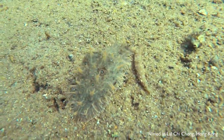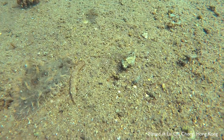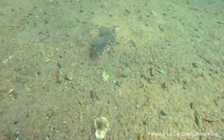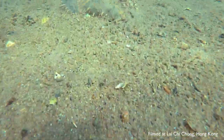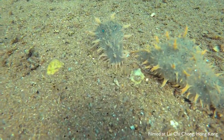These beautiful ragged sea hares are usually found in shallow waters with a sandy bottom of about 1 to 7 meters deep. Like shown in this video, we filmed these ragged sea hares in the shallow waters of Lai Chi Chung in Hong Kong.